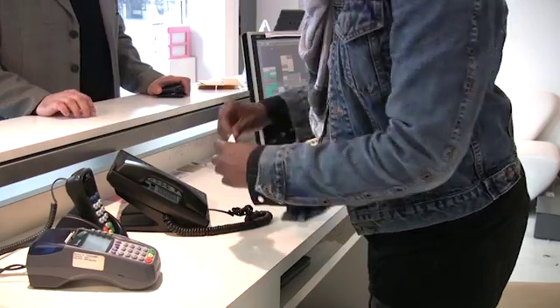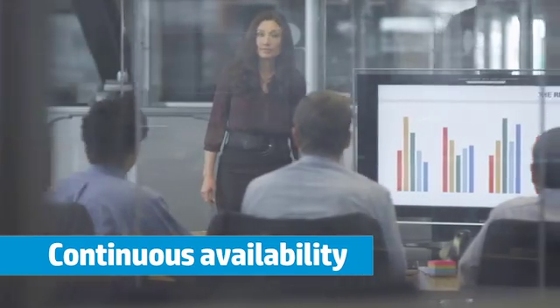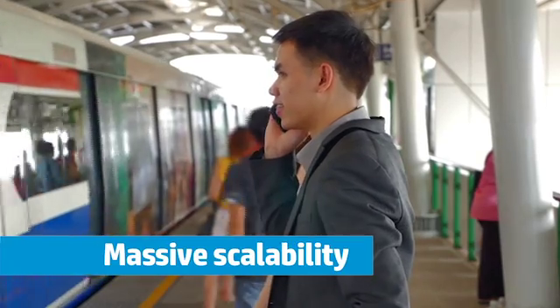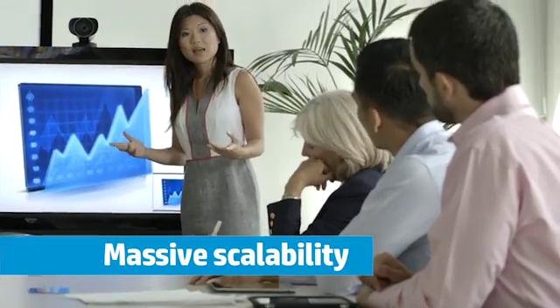What if there was a solution that always kept you up and running? One that provided continuous availability and data integrity 24-7-365, and was designed to easily scale to meet your needs today and in the future. There is.